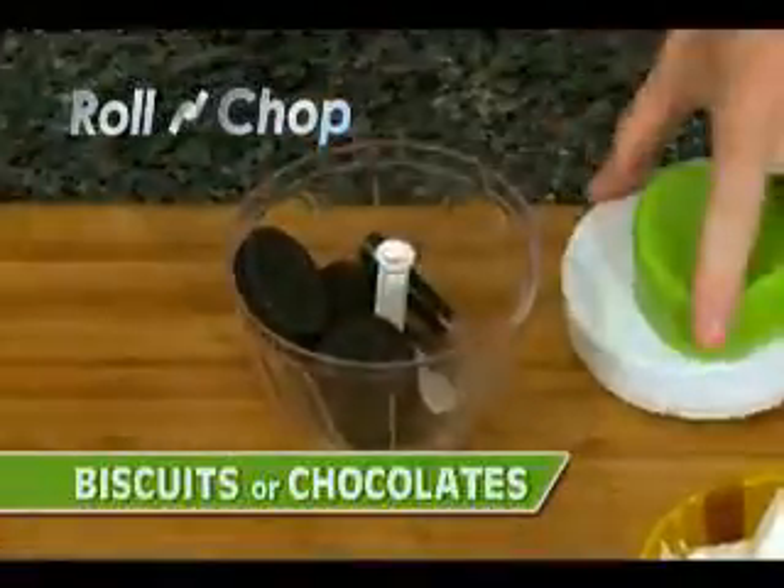And for a delectable dessert with a difference, add your favorite biscuits to the Roland Chop bowl, give it two twists, and you have a tasty topping for ice cream. It couldn't be easier, cleaner, or simpler.